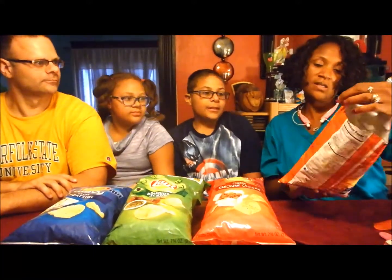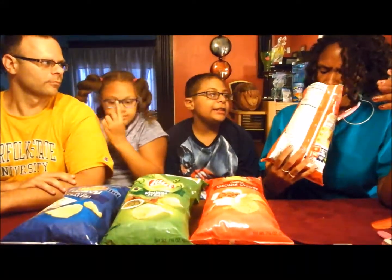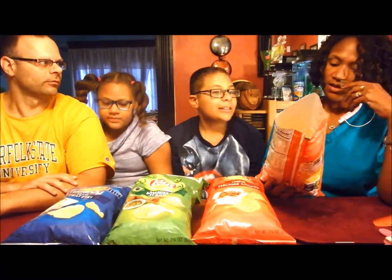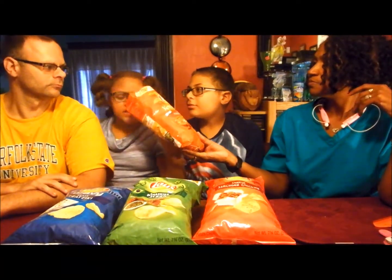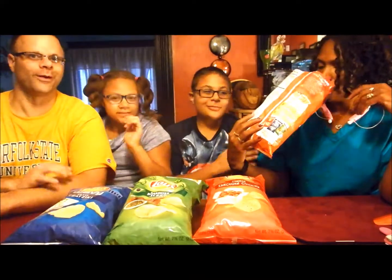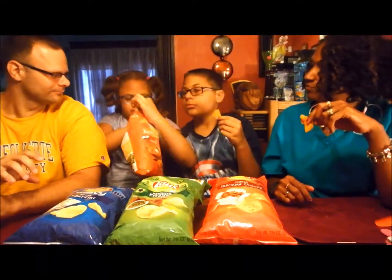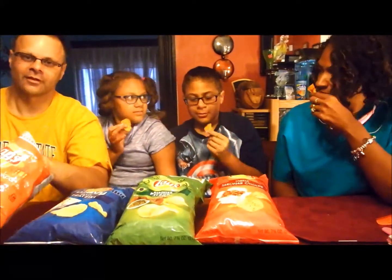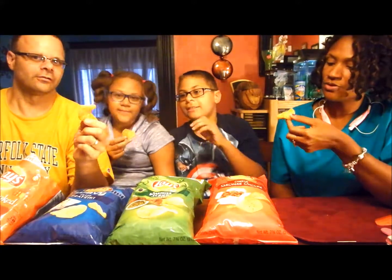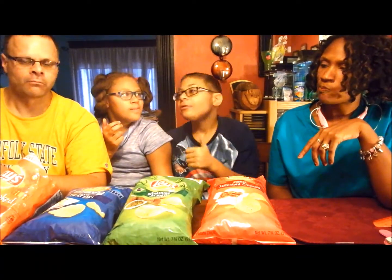Okay, the first one is the kettle cooked Indian Tikka Masala. I like kettle cooked because they're hard chips. So let's taste test it. It kind of smells like barbecue — like the smoked barbecue chips. Take one down and pass it around. Three, two, one. Mmm, that's good. I would eat these.